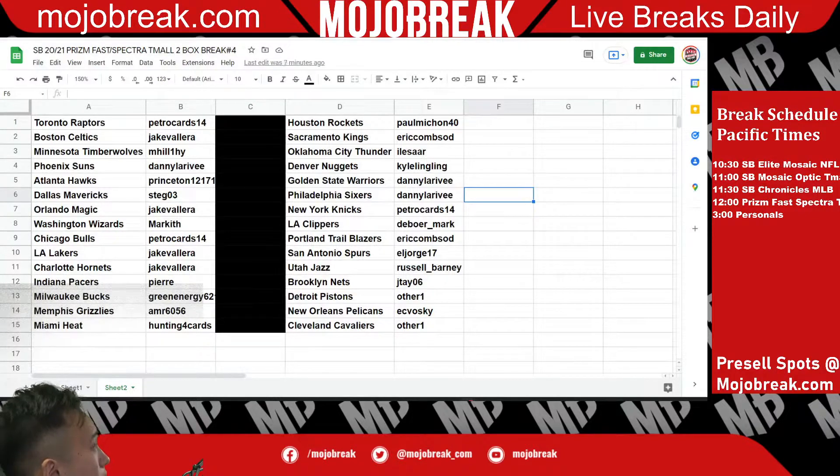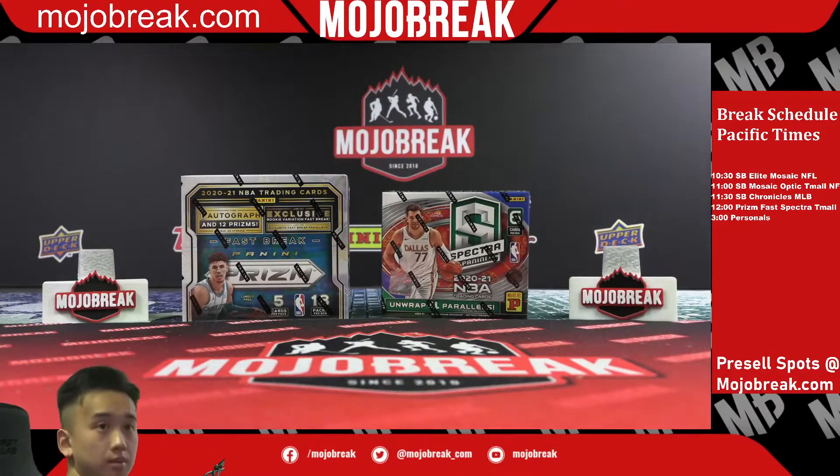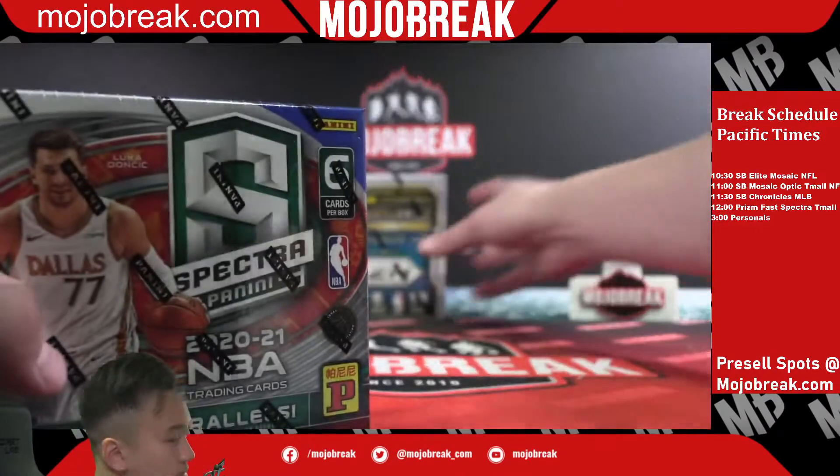We have Petro with the Raptors, Jake with the Celtics, M Hill with the Timberwolves, Danny with the Suns, Princeton with the Hawks, Stag with the Mavericks, Jake with the Magic, Markwith with the Wizards, Petro with the Bulls, Jake with the Lakers and Hornets, Pierre with the Pacers, Green Energy with the Bucks, Amr with the Grizzlies, Hunting For The with the Heat, Paul with the Rockets, Eric with the Kings, Illisar with the Thunder, Kyle with Denver, Danny with Golden State and Philadelphia, Petro with the Knicks, Debower with the Clippers, Eric with Portland, El Jorge with the Spurs, Russell with the Jazz, JT with the Nets, Other with the Pistons, Easybosky with the Pelicans, and Other with the Cavaliers. Good luck everyone!